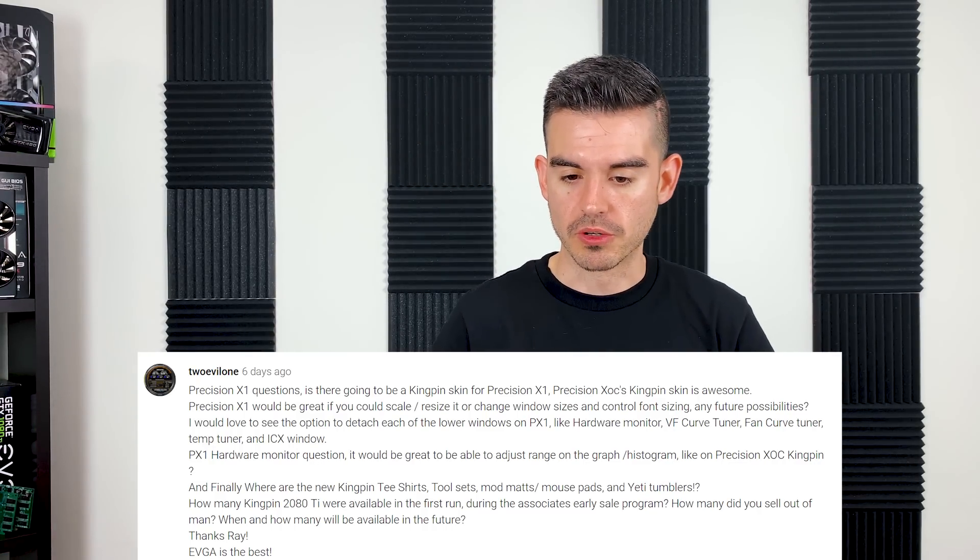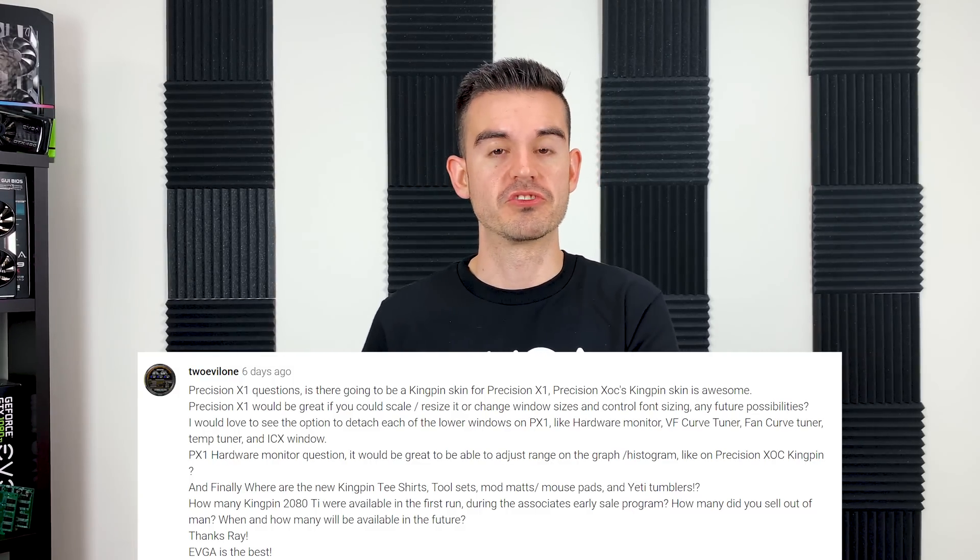This next group of questions comes from Two Evil One about Precision X1. First: is there going to be a Kingpin skin for Precision X1? No. We did do that with XOC, but Precision X1 is built on an entirely different code base — nothing really got carried over. Some of the interface methods are the same so XOC users can still use X1, but the actual program underneath is completely different. At this point we don't have any skin support, and I don't know if we'll add it. We're pretty happy with how the program looks — it's a much cleaner look than XOC was.